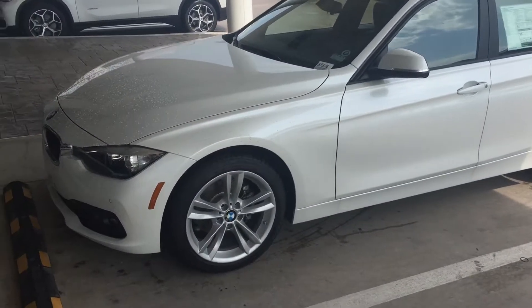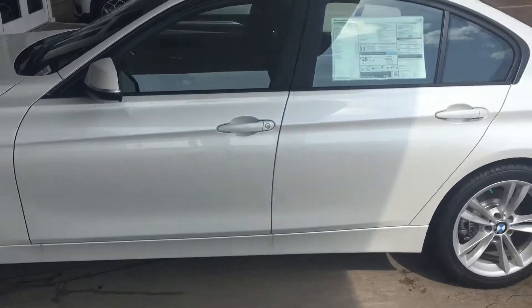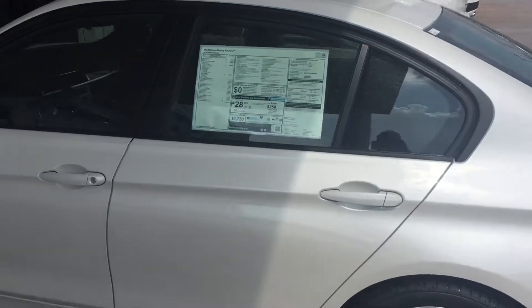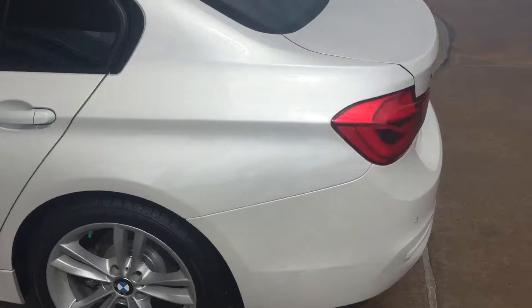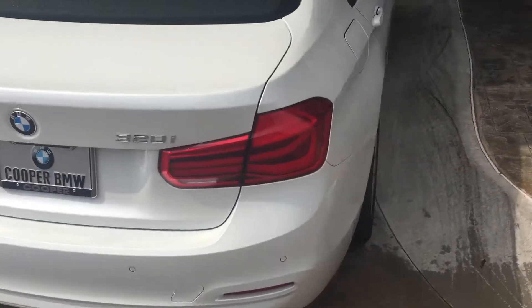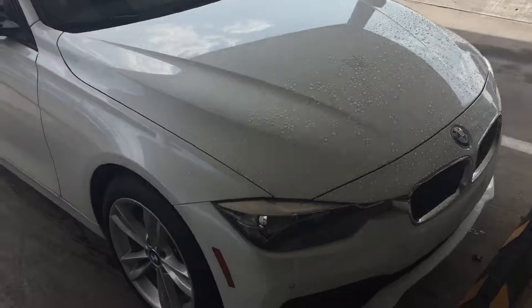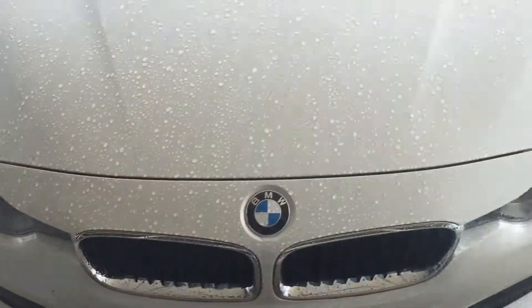Hi Angelia, it's Jason at Jackie Cooper BMW. This is the three series I was telling you about — it's a mineral white metallic 320, real nice. Sorry, got a little rain here, a little water on it, but it looks really nice, good color.